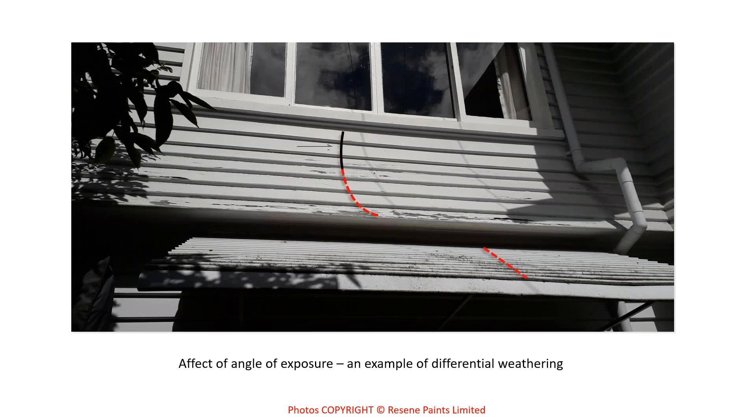This classic photo demonstrates differential weathering through angle of exposure. The weatherboard at 90 degrees is compared to areas at a lower angle — those lower-angle areas get more exposure to sun and UV radiation and show a lot more weathering damage. It's a clear example of how changing the angle of exposure increases environmental damage.